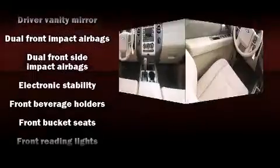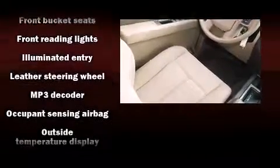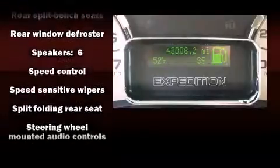Ford also prioritized safety and security by including head curtain airbags, front side impact airbags, traction control, a panic alarm, and four-wheel disc brakes with ABS. Various mechanical systems are monitored by electronic stability control, keeping you on your intended path.